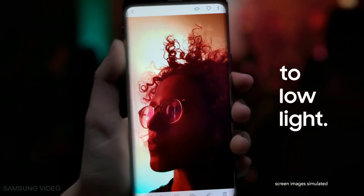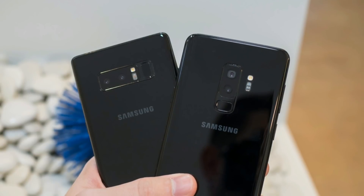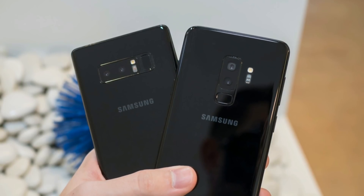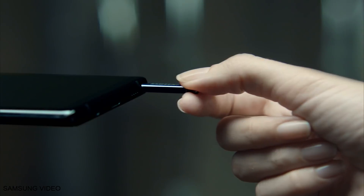I'm still thinking about how they're going to increase the battery size of the Note 9, because in size it will be almost similar to the Galaxy S9 Plus, and with the Note 9 they even have to compensate the internal volume for the S Pen.